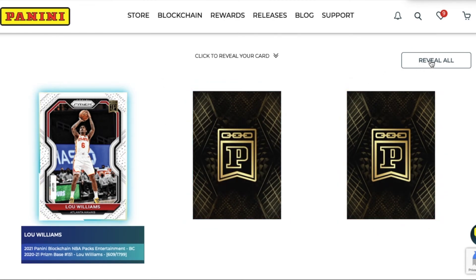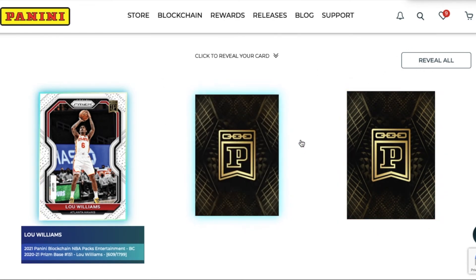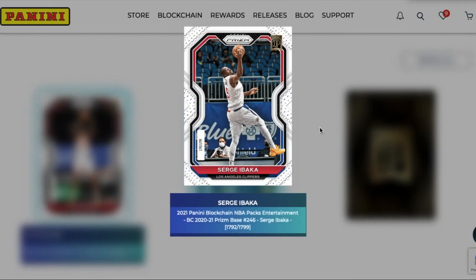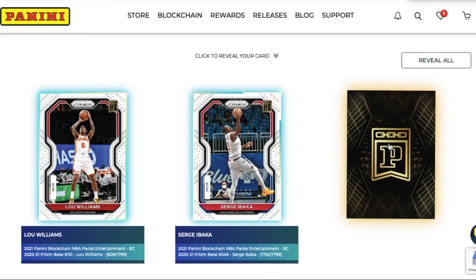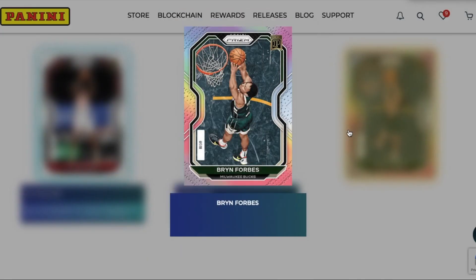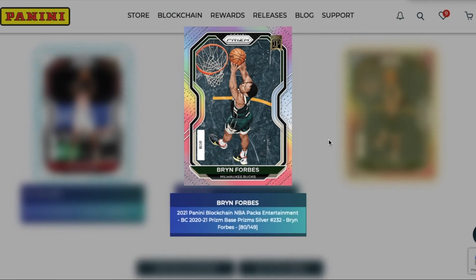They all come back and you can reveal all at once or you can do them individually. We'll do them individually for the video. Sergei Ibaka - 1792 out of 1799. And then for the silver, let's see what we get - hopefully something good here. Brent Forbes, 80 out of 149, so the silvers are numbered to 149.